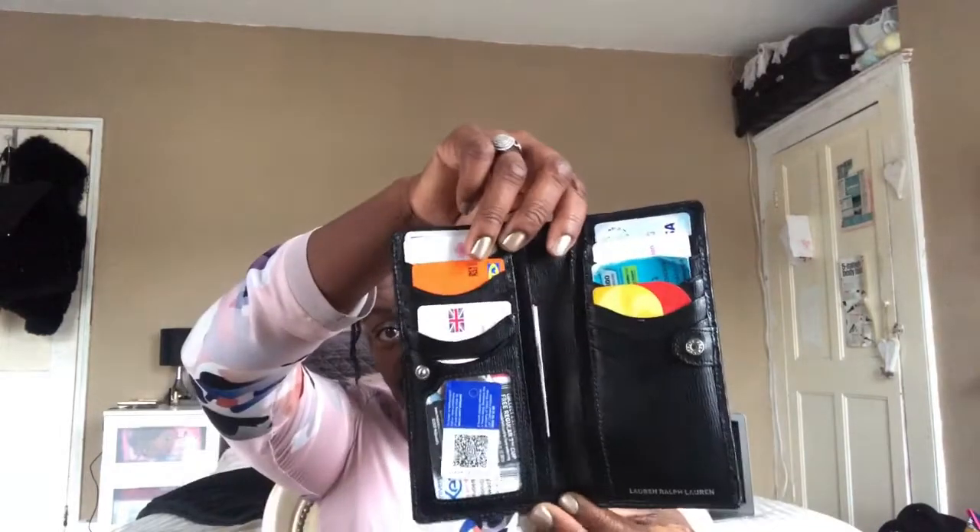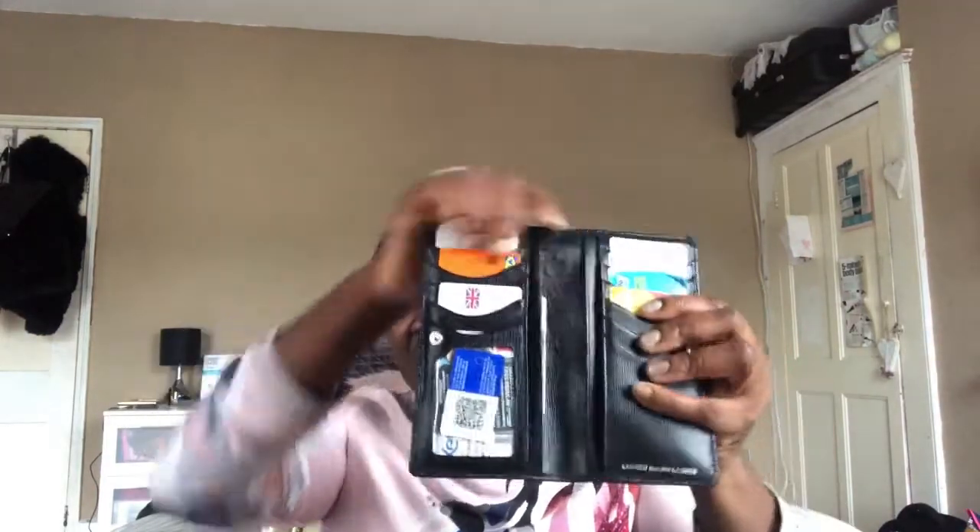Me and my uni mates went for dinner so I've got this little reward voucher. I have an oyster card but I don't really use it because I drive. This is my lovely wallet — it's a Ralph Lauren wallet, very similar to the Kate Spade one minus all the patterns on the inside. It's got a lovely sheen to it.